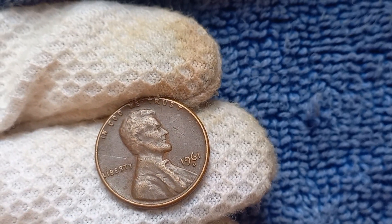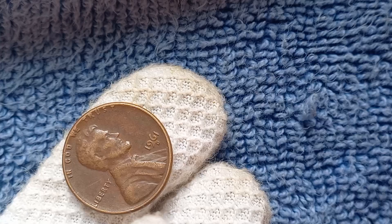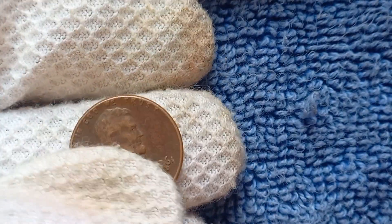We have a very special edition as we'll be discussing the 1961 D-Mint Mark Lincoln penny, its history, value, and the jaw-dropping price of a specific penny that's worth a mind-blowing $1.1 million.